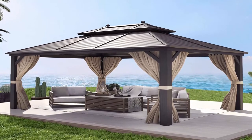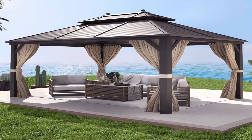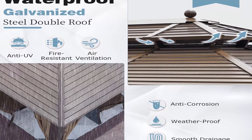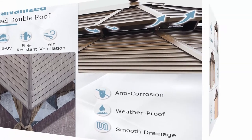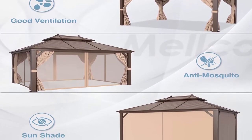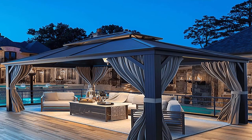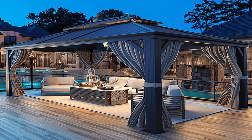Rustproof aluminum frame: sturdy permanent gazebo built with 4-inch x4 triangular powder-coated aluminum frame, which is more stable and durable than standard others. The gazebo with pre-drilled bases is designed for all kinds of uneven ground and can be installed in different outdoor situations. Netting and curtains and hooks: fully enclosed zippered removable double-layer PBV coated curtains and netting protect you from UV rays while adding more privacy. Equipped with hooks on the top roof, it can be used to hang up lights and fans to enrich the aluminum hardtop gazebo.